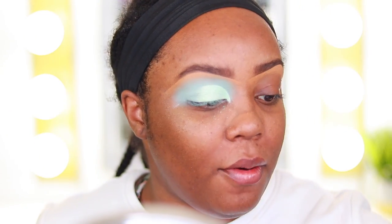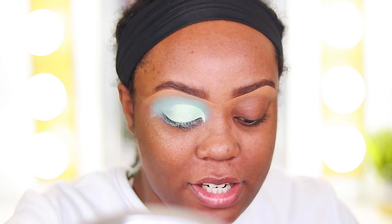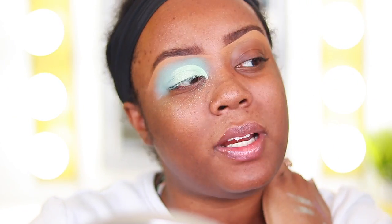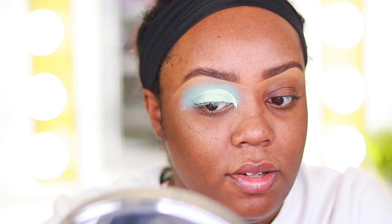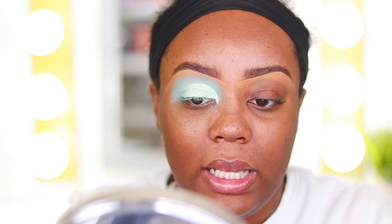Now for eyeliner — I'm going to use my NYC black liner. I'm not sure if this liner is sold anywhere anymore; I think it was discontinued, but I bought a three-pack on Amazon. I'd definitely look for it if you want a good matte black liner. I'm going to do a winged liner.